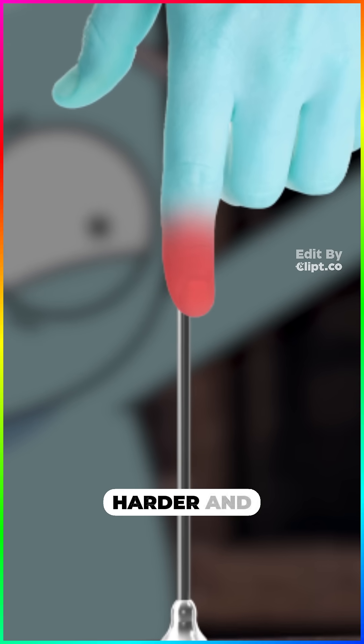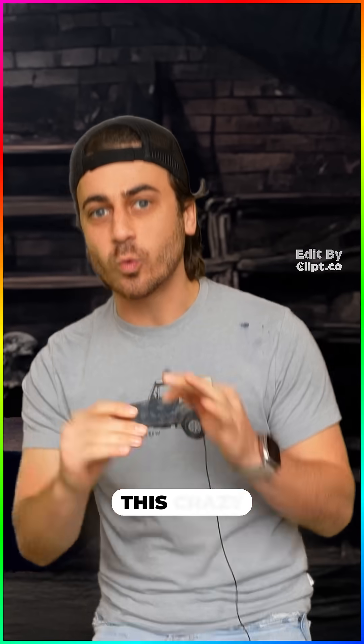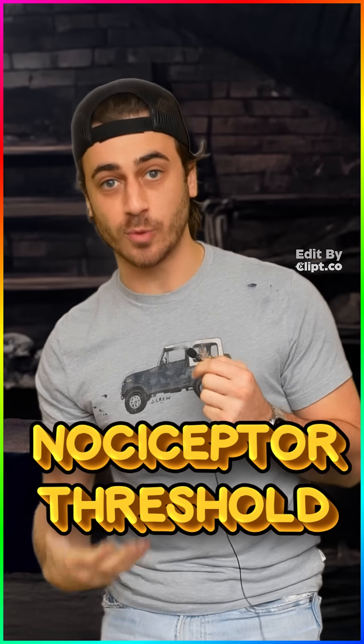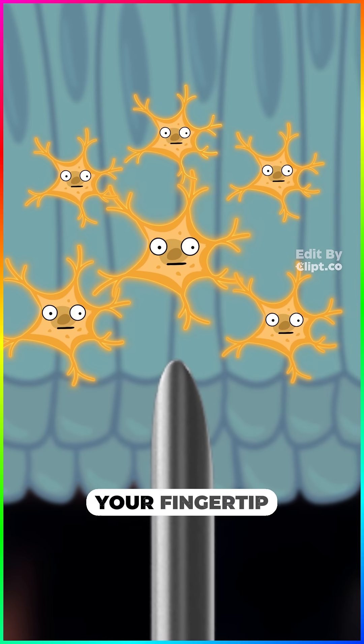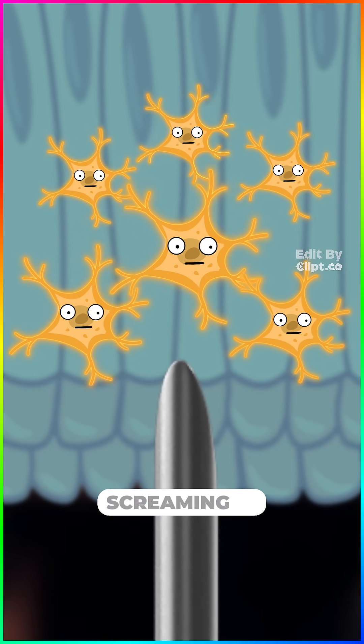But if you push harder and harder — pull out! — you trigger this crazy thing called the nociceptor threshold. Basically, once you pass this threshold, tiny little cells in your fingertip called nociceptor cells start screaming in pain.